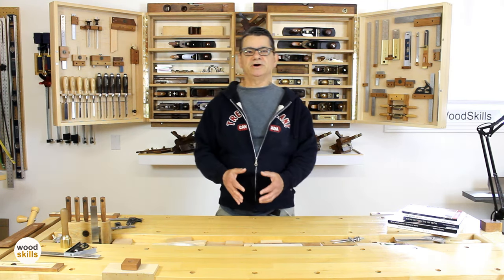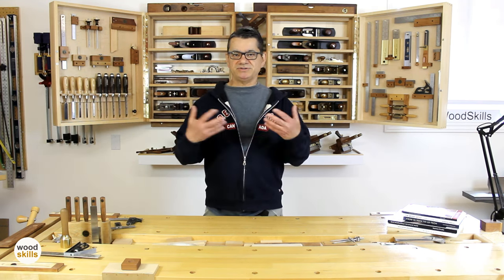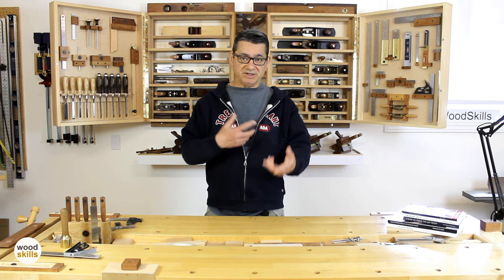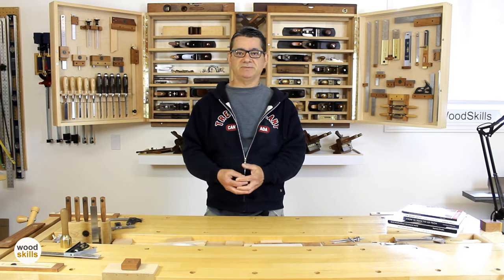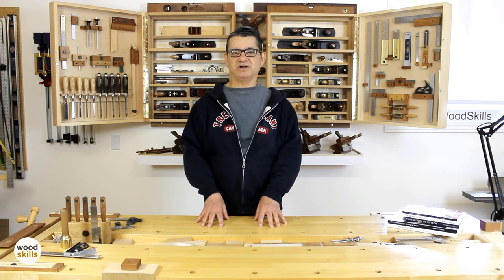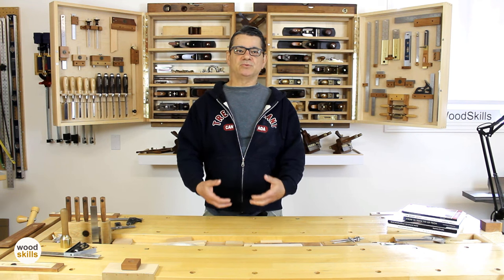A workshop without clutter, where everything has its place, is a more conducive woodworking environment. Most woodworkers understand the need for organization and minimal clutter, but it becomes more and more difficult. As you complete projects, you accumulate wood offcuts and start purchasing tools — it becomes a snowball effect of accumulation. I often hear people say that a messy workshop is a sign of productivity, where a clean organized workshop is not. Instead, it is the organized, clutter-free workshop that is more productive. A woodworker can move around with ease, rolling carts have room to move, and workbenches are accessed better.